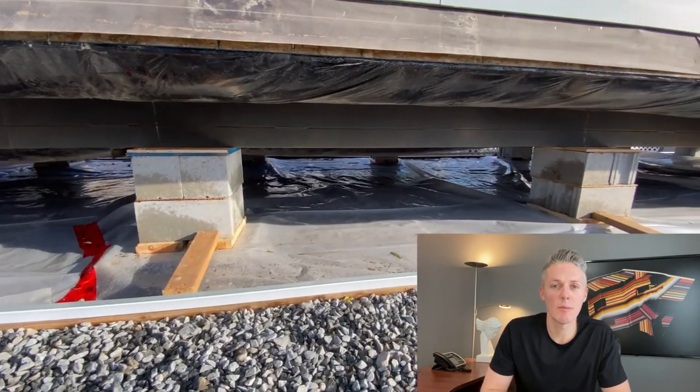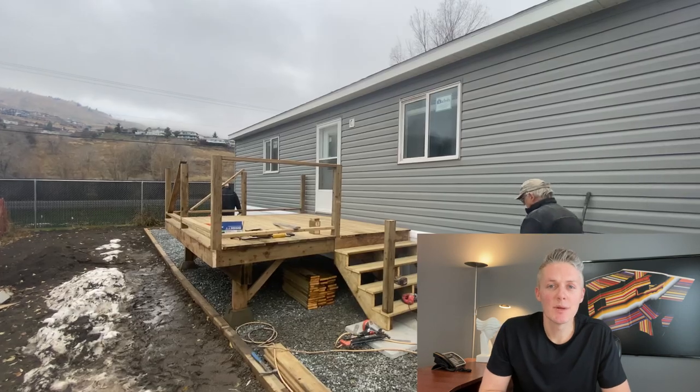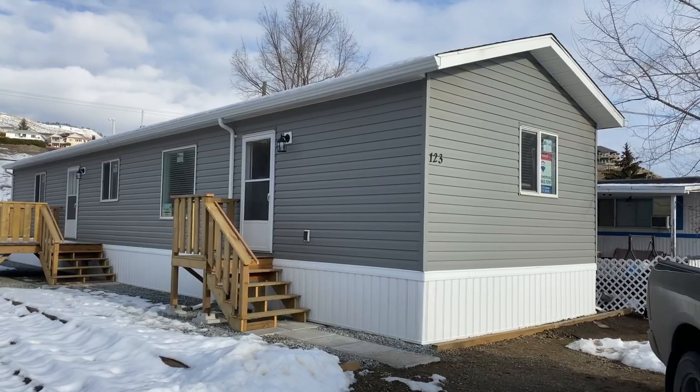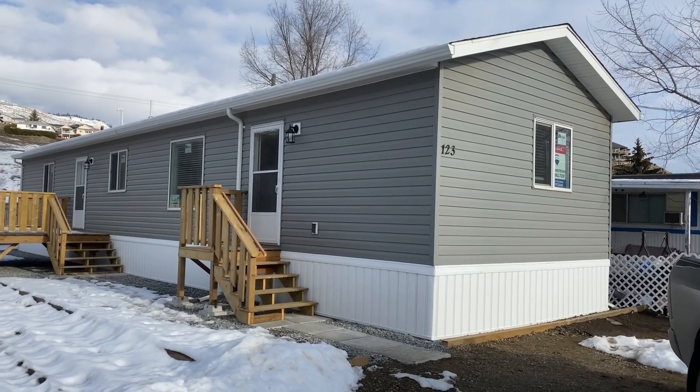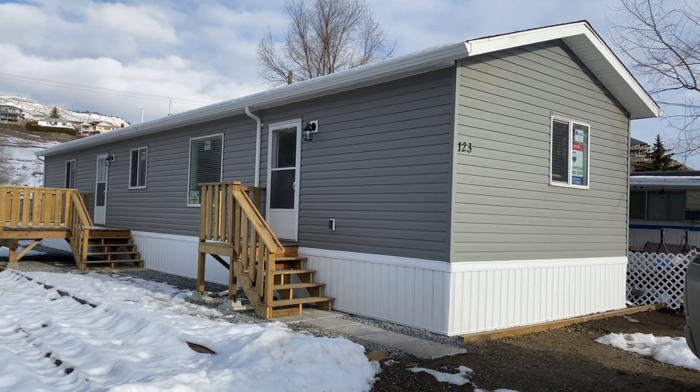The fourth and final step, now that the house is on site, is the actual setup of the house. This includes the blocking and leveling of the home, the skirting, the power hookup, the sewer, water, and gas hookup, and building any steps or decks to get up into the house. All told, this can take about a week, but could be faster or slower depending on the crew. This is a 16-foot wide by 66-foot long, 1,056 square feet, two bedroom, two bathroom home.